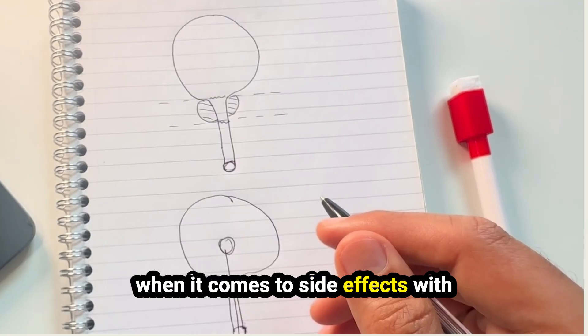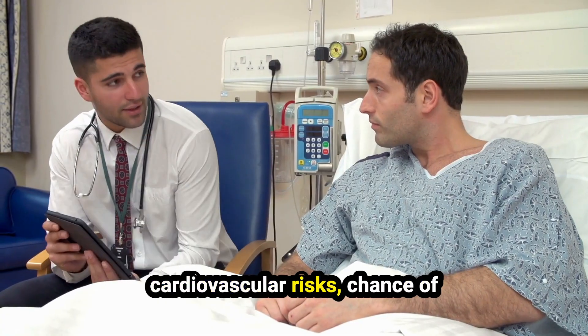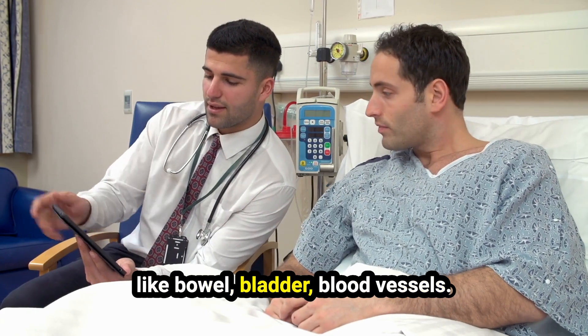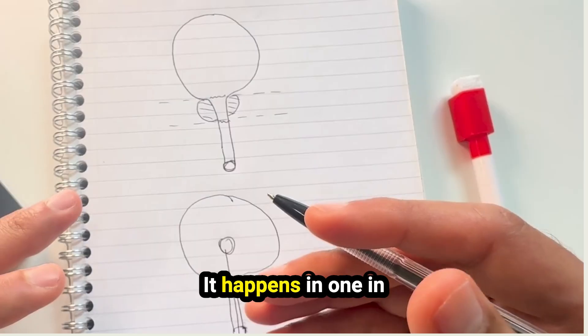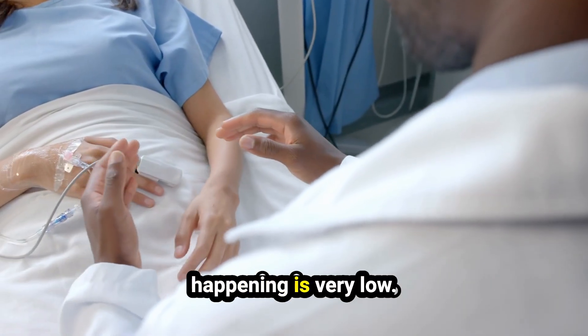When it comes to side effects, with any surgery there are risks such as bleeding, pain, anesthetic and cardiovascular risks, chance of converting to an open procedure, and risk of injury to surrounding structures like bowel, bladder, and blood vessels. However, the chance of these occurring is very low — it happens in about 1 in 200 to 250 patients. So the chance of these risks happening is very low.